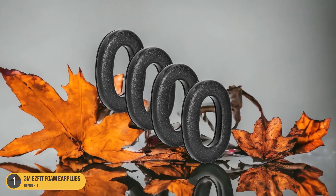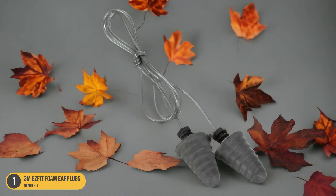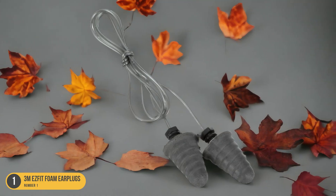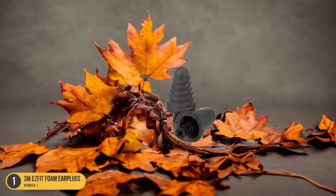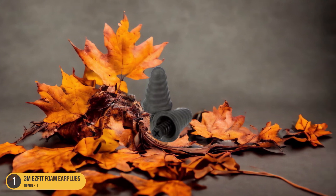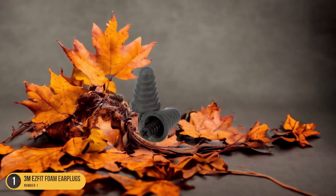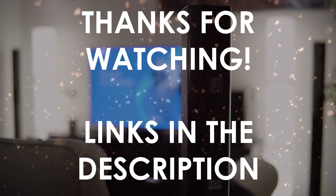Their smooth foam construction ensures a comfortable fit for extended wear, making them ideal for long hours of use. Easy to insert and gentle on the ears, these earplugs provide excellent noise reduction, creating a peaceful environment in chaotic settings. With 3M EasyFit Foam Earplugs, you can enjoy the benefits of bulk purchasing without sacrificing effectiveness.